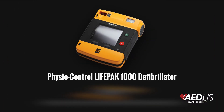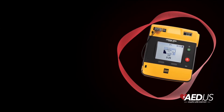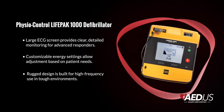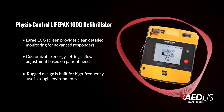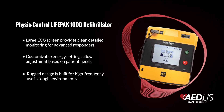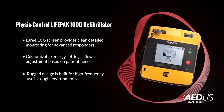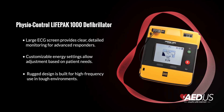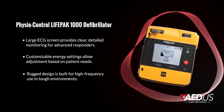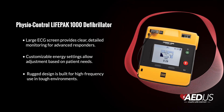The LifePak 1000 is all about ease of use, making it accessible for both professionals and trained lay responders. The graphical display model offers clear step-by-step prompts and visual indicators, ensuring guidance is always straightforward. Meanwhile, the ECG display model provides real-time heart rhythm monitoring for advanced users. Both models are equipped with customizable protocols, allowing responders to adjust settings such as shock energy and CPR intervals to fit specific situations.